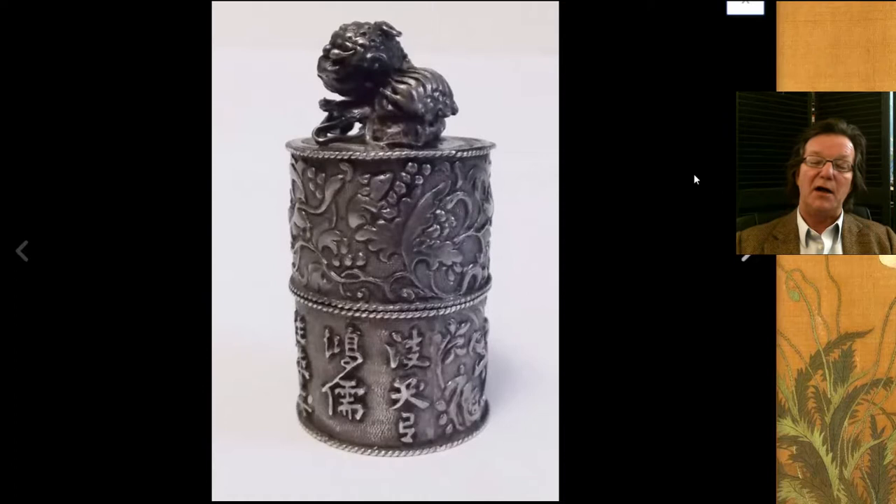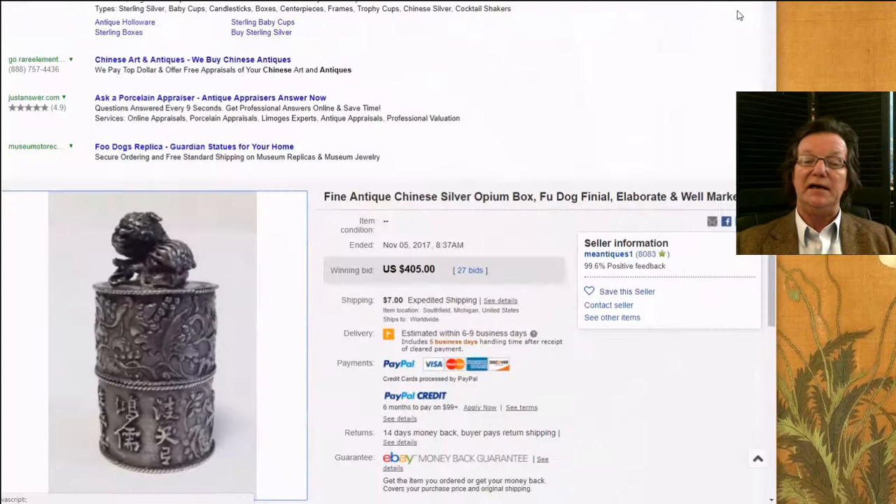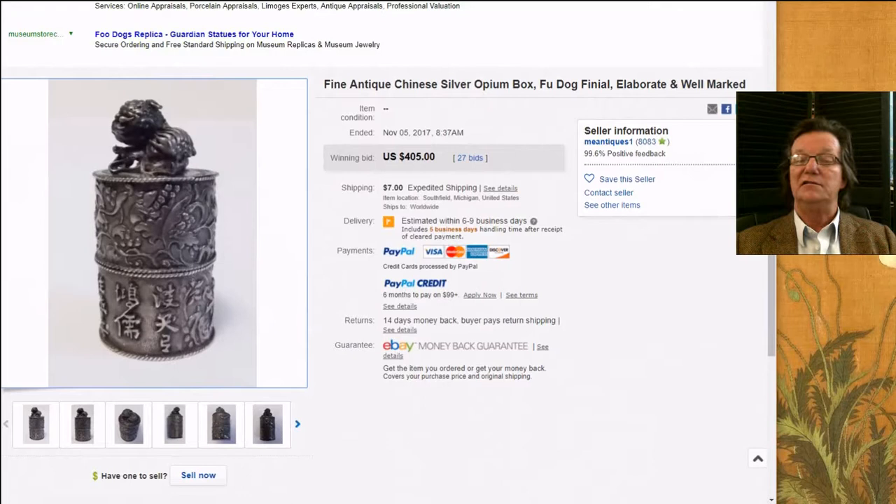This was that little incense box or opium box with Chinese inscriptions on the outside, surmounted by a bushy-tailed foo lion with nice rope twist plaques going around it, signed by the maker. It brought $405. Chinese silver is slowly becoming more and more collectible.